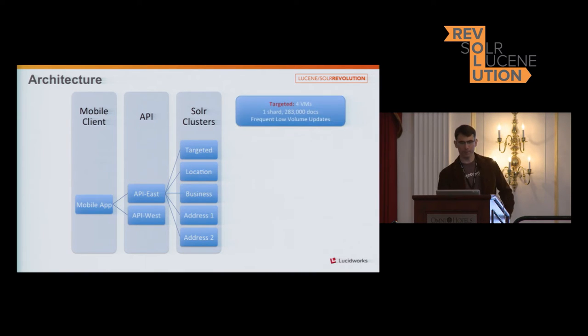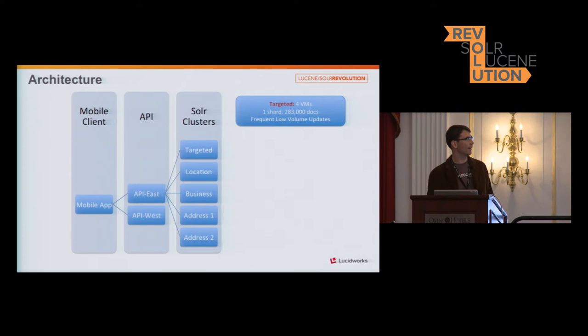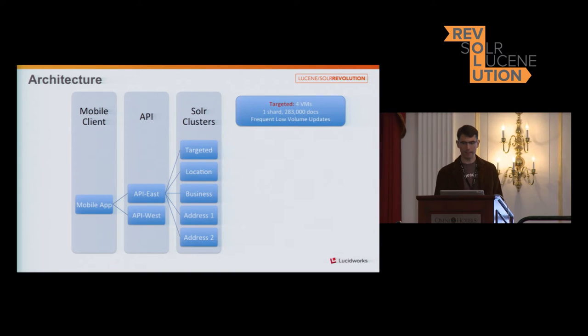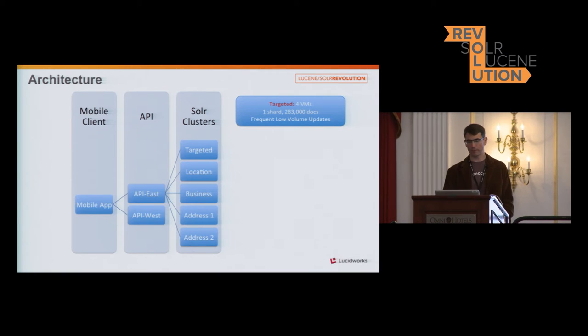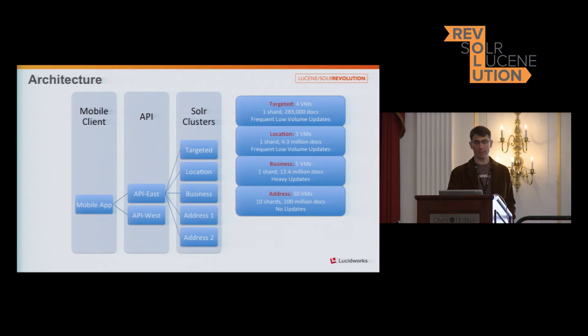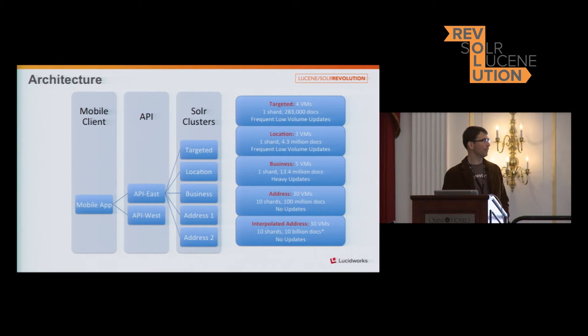These are some basic numbers around how we set up the architecture. We have four VMs for categories, franchises, airports, and critical addresses. Three VMs for our location data. Five for businesses. And 30 for the two address collections — each with 10 shards and three VMs each. None of the others are sharded. That was the balancing point where our tuning performed best.